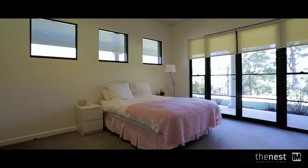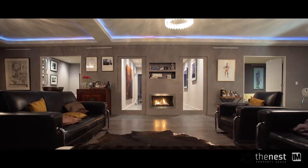Even the second bedroom has a walk-in robe. On those cold winter nights, there is a fireplace and heated floors in the main living areas and bathrooms, making it beautifully warm and comfy inside.